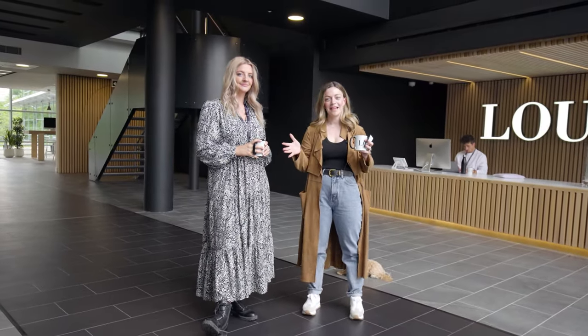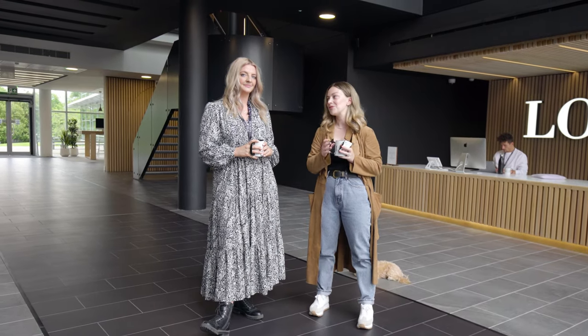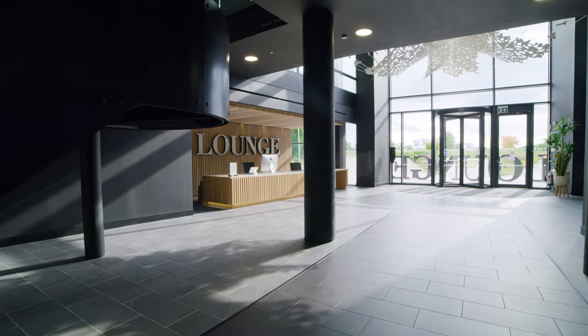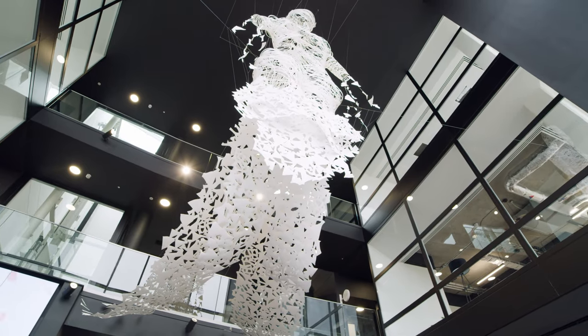Hello everyone and welcome to The Lounge HQ. Claire and I are going to give you a little tour today and kind of give you some of those little nuggets of information that maybe everybody else doesn't know. So why not start right where we are at the moment, which is the kind of welcome central point where any visitors and all of the loungers walk into on a daily basis.